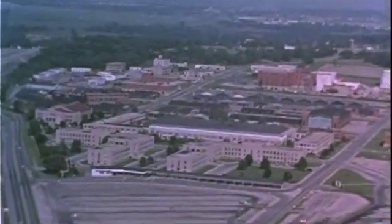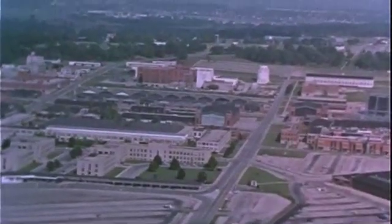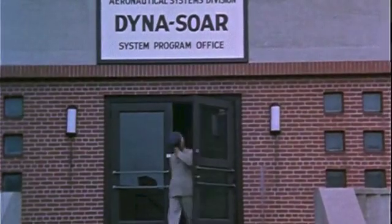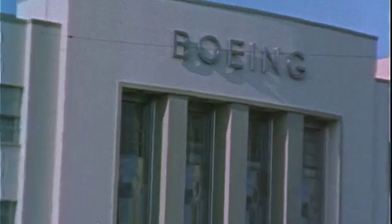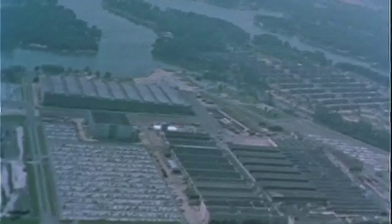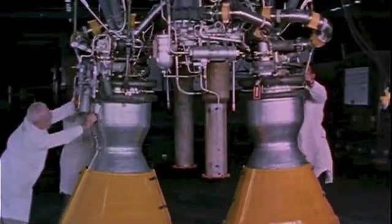In 1958, the Air Force, after consideration of several design and feasibility studies, established the Dinosaur System Program Office at Wright-Patterson Air Force Base, Ohio. A year later, the Boeing Company was selected as system contractor. At the same time, the Martin Company was chosen as associate contractor to supply the rocket boosters. In addition, numerous other contractors throughout the country have supporting roles in this historic project.